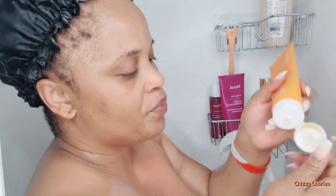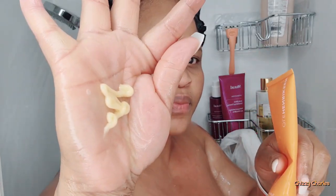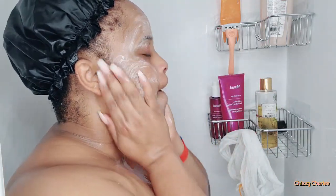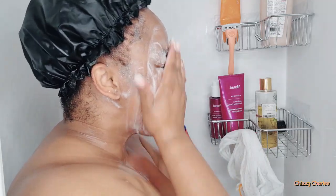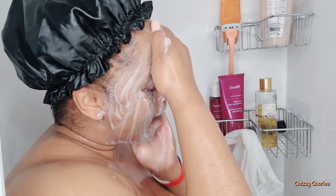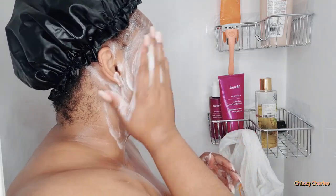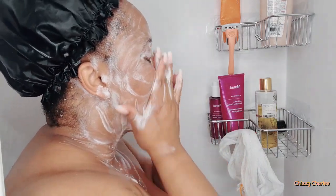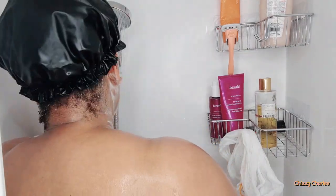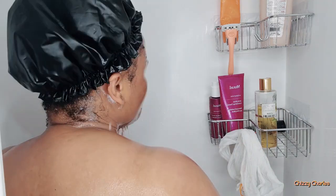Next I do my second cleanse — double cleansing. Whether or not I have makeup on, I always double cleanse these days. It's been awesome for my skin because of the stubborn blackheads and dark spots around my chin. Ever since I started double cleansing I noticed a very big difference, so I would encourage you to double cleanse too. You don't need a timer — just count one to sixty.